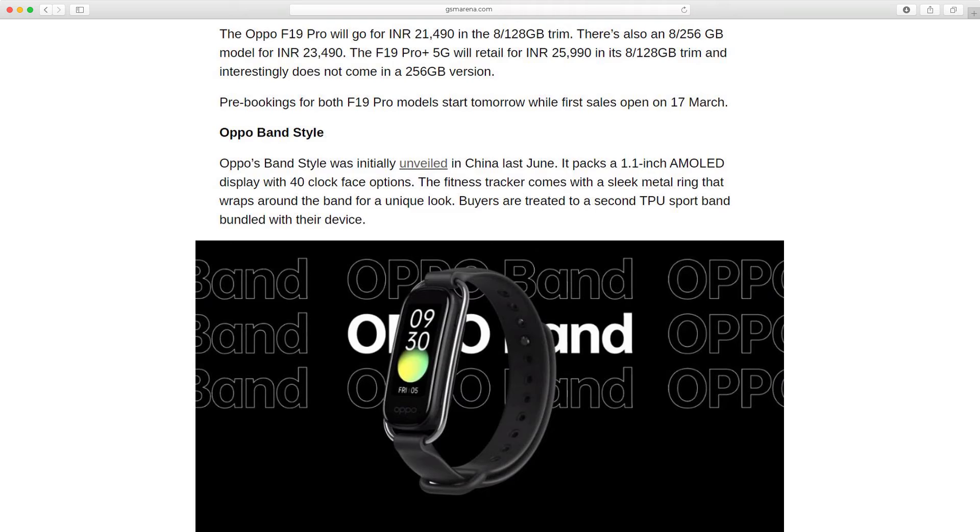Moving on to the Oppo Band Style — it was initially unveiled in China last June. It packs a 1.1-inch AMOLED display with 40 clock face options.